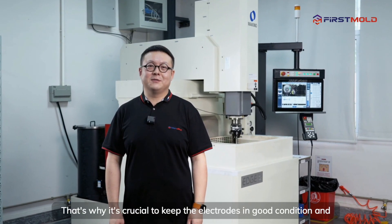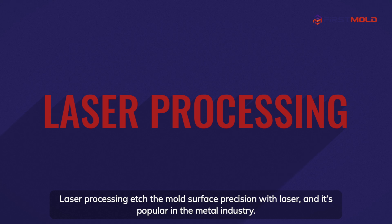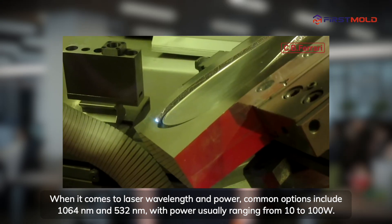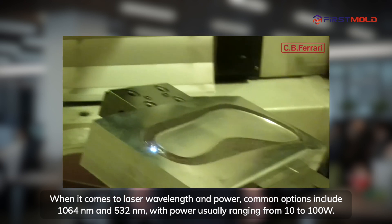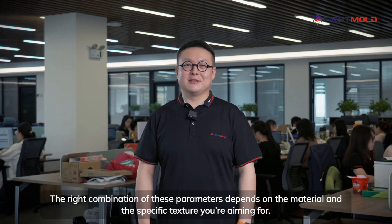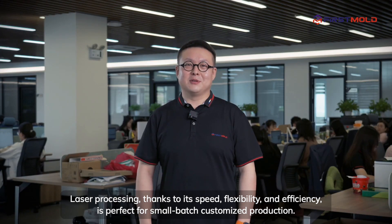That's why it's crucial to keep the electrodes in good condition and carefully control the heat during the process to ensure top-notch quality. Laser processing etches the mold's surface with precision and is popular in the metal industry. Common laser wavelengths include 1064 nanometers and 532 nanometers, with power usually ranging from 10 to 100 watts. The right combination of these parameters depends on the material and the specific texture you're aiming for. Thanks to its speed, flexibility, and efficiency, laser processing is perfect for small-batch customized production.